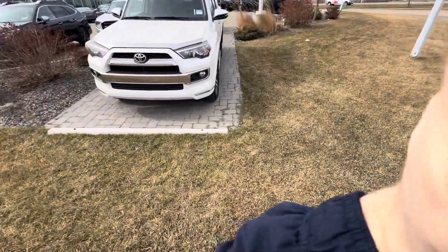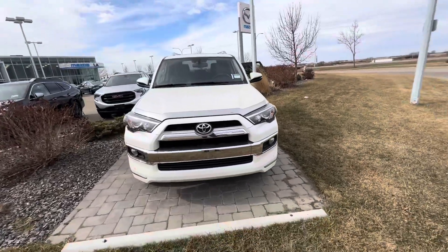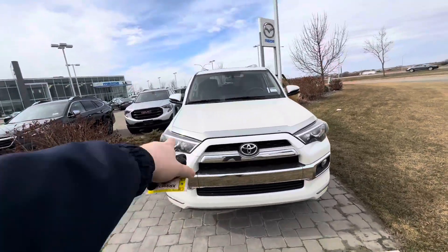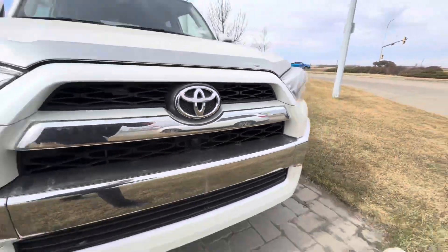Greg, Alex here at LA Muscle wants to make a video of this stunning 4Runner for you. The vehicle is amazingly equipped — parking sensors on the front, self-leveling premium HID headlights, and a premium Toyota block heater installed, of course.